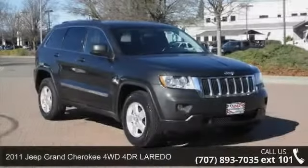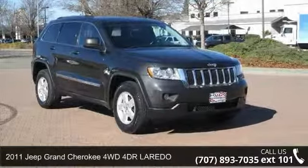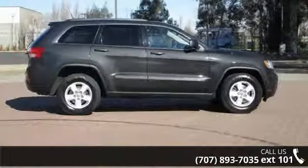Arrive in style with this 2011 Jeep Grand Cherokee. If you're looking for a first-rate auto, this one could be yours today.